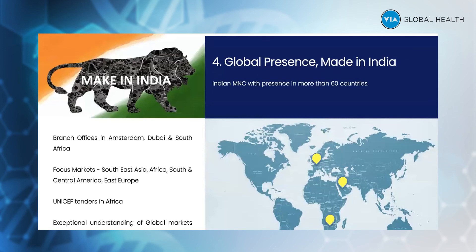We have branch offices in Amsterdam, Dubai, and South Africa, where I'm currently sitting and manning the office. Our focus markets are Southeast Asia, Africa, South Central America, and East Europe. We have large UNICEF and WHO tender projects in Africa.